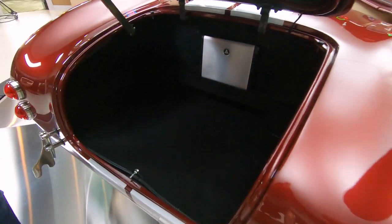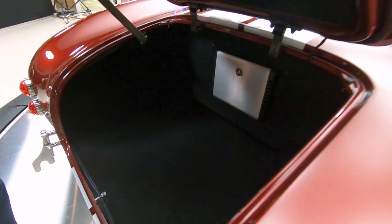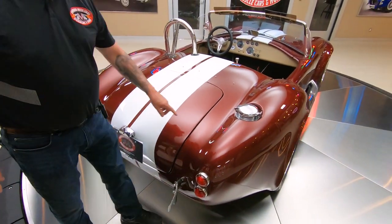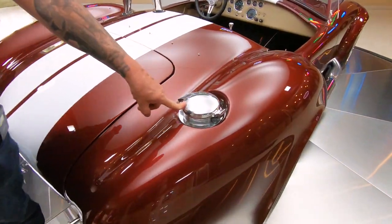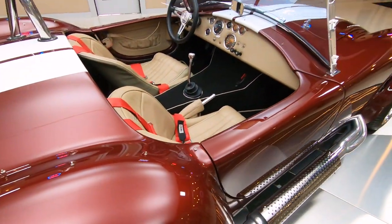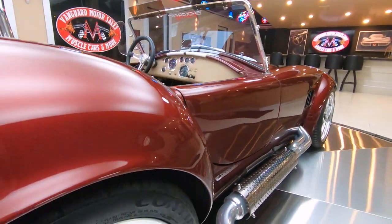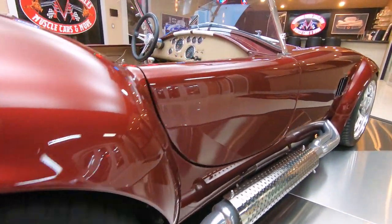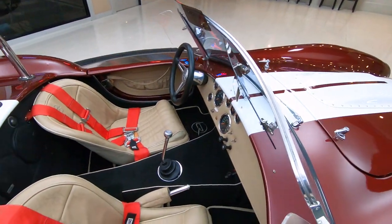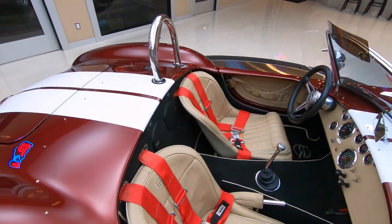Look at that — looks like it's got a stereo system in it too. Plenty of room in that trunk. It's got the fuel fill that's on all the Shelby Cobras. Looking down the side of it, this paint is straight as an arrow. All these Backdrafts are built in a factory — all the wiring, all the plumbing, all the suspension, the paint work, the fiberglass work, everything is all put together.